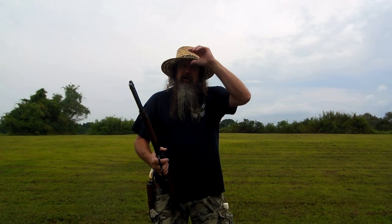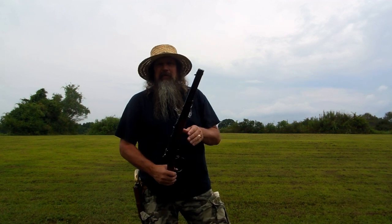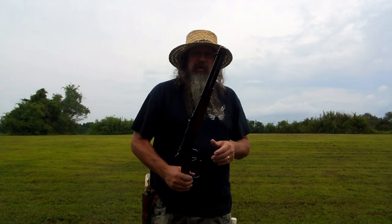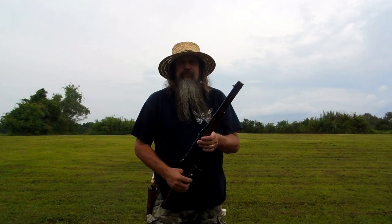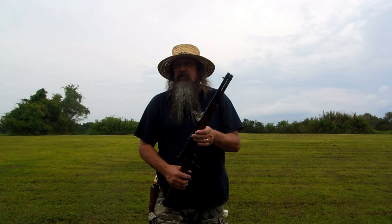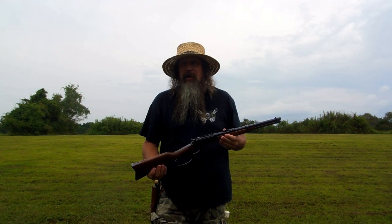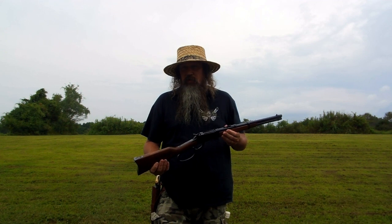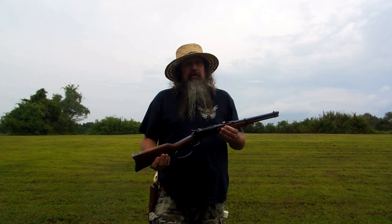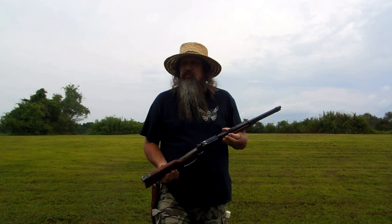Hello again everybody, it's Flyboy, Flyboy's Ghost Channel. I'm going to show you what I reacquired. I did a video with this back in September of 2017, and within two or three months of that I traded this off to a buddy of mine, and had a chance just a short while ago to trade for it back. So that's what I did.